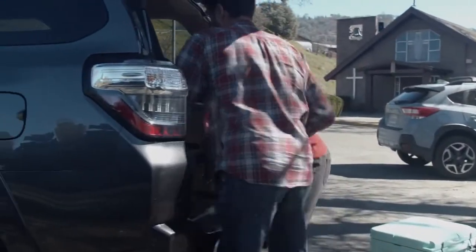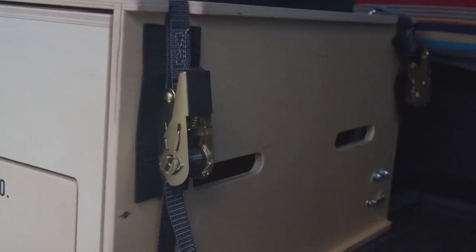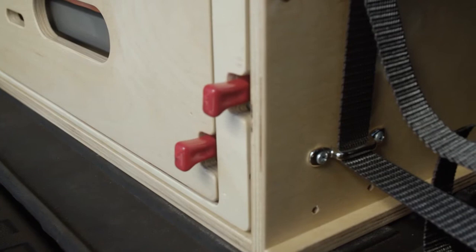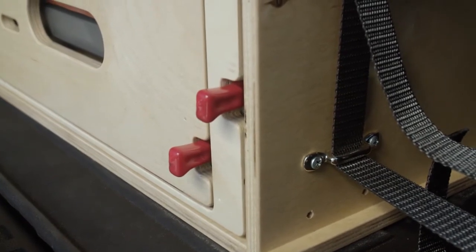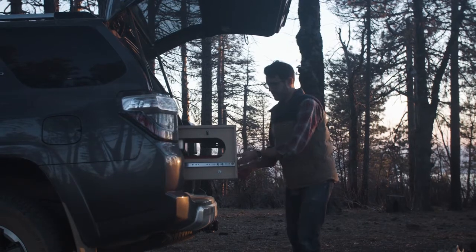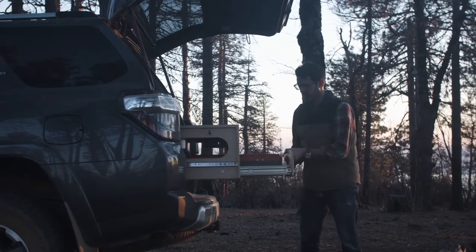The easy-to-install system requires no tools. Its built-in ratcheting straps simply hook into your vehicle's existing cargo tie-downs. Locking drawers keep the kitchen from opening while driving or closing when cooking. Extending out from your vehicle by four feet, the kitchen provides you with plenty of space for food prep.